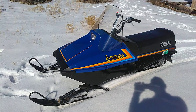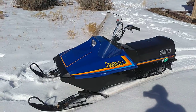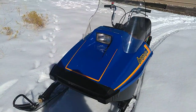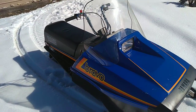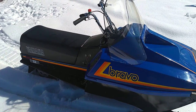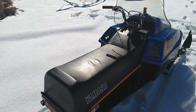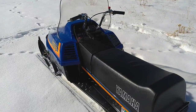Hey everybody, welcome back to Old Sleds. Today we are talking about maybe one of the greatest sleds of all time, believe it or not, the little Yamaha Bravo. Arguably, in my opinion, it is the longest produced, relatively unchanged snowmobile ever made. They made them from 1982 to 2012.